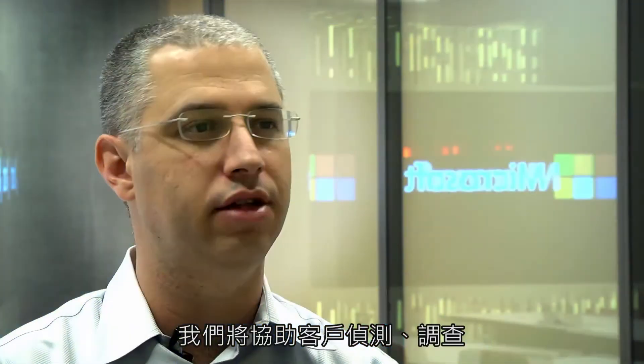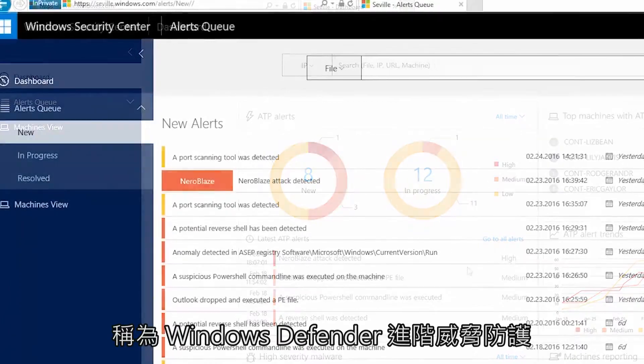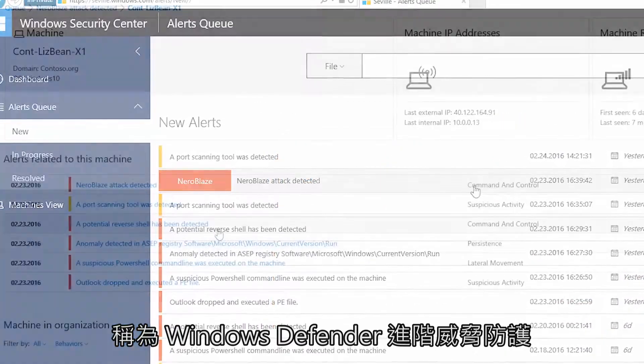We will enable our customers to detect, investigate, and respond to advanced attacks on the network. We decided that in order to do that, we need to build a new technology from the ground up. We built it natively into Windows 10, and we call it Windows Defender Advanced Threat Protection.